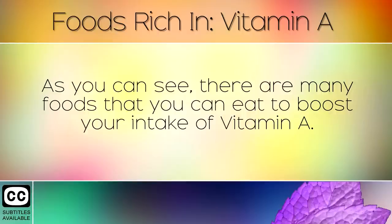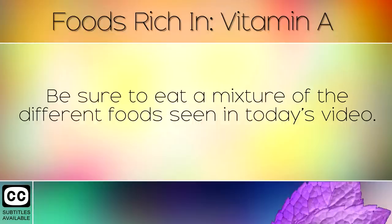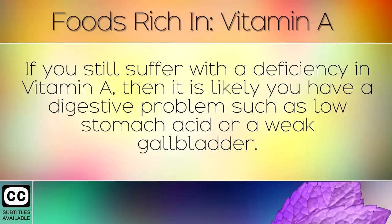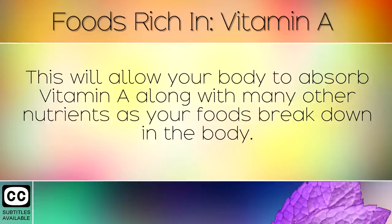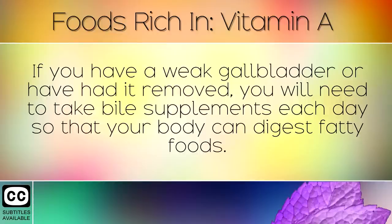As you can see there are many foods that you can eat to boost your intake of Vitamin A. Be sure to eat a mixture of the different foods seen in today's video. If you still suffer with a deficiency in Vitamin A, then it is likely that you have a digestive problem such as low stomach acid or a weak gallbladder. To strengthen the stomach simply drink 2 teaspoons of apple cider vinegar in a glass of water with each meal. This will allow your body to absorb Vitamin A along with many other nutrients as your foods break down in the body. If you have a weak gallbladder or have had it removed then you will need to take bile supplements each day so that your body can digest fatty foods.